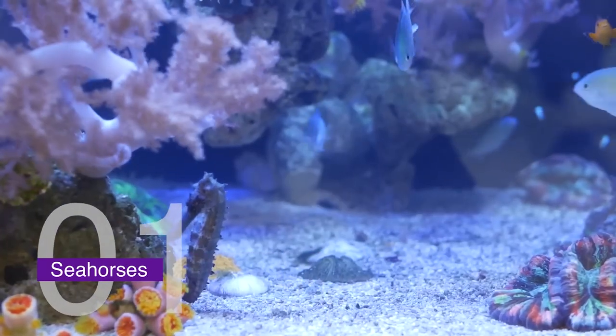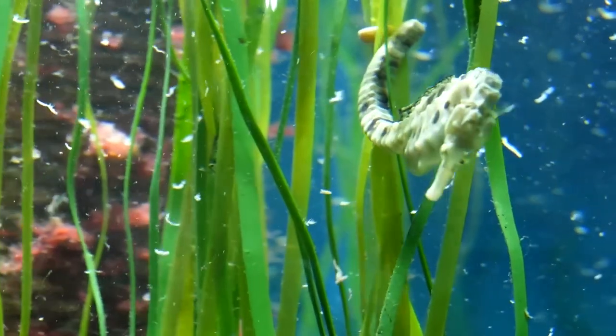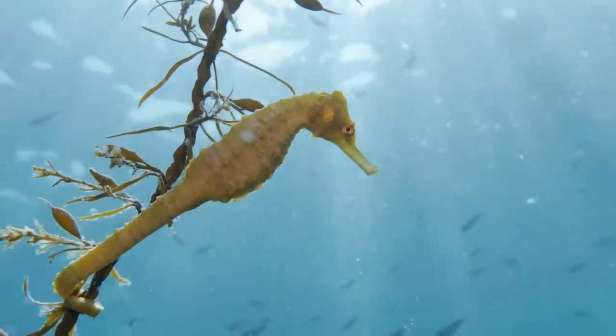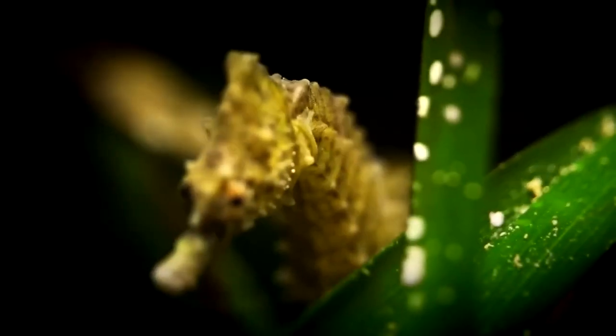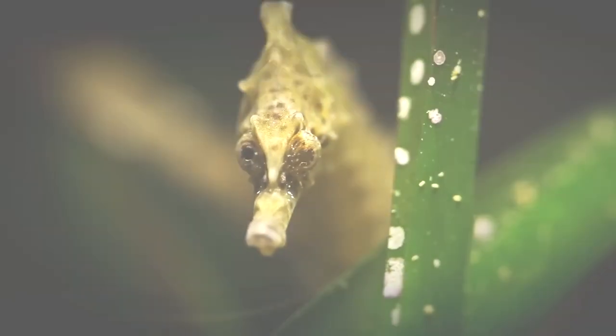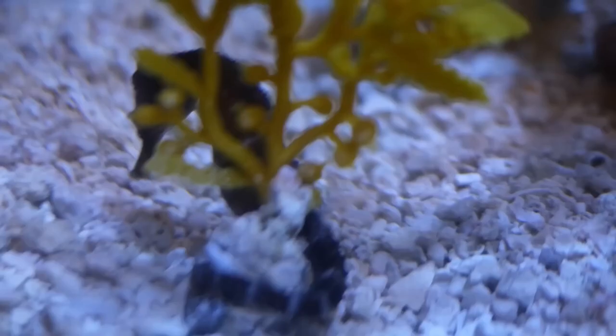Number one: seahorses. Seahorses are known for their unique appearance, but did you know they also have a form of camouflage? Seahorses have bony plates on their skin that can change color to match their surroundings, allowing them to blend in with coral or seagrass and avoid detection by predators. Seahorses are also very slow-moving, which helps them avoid detection. They are often found clinging to coral or seagrass, where they blend in perfectly.